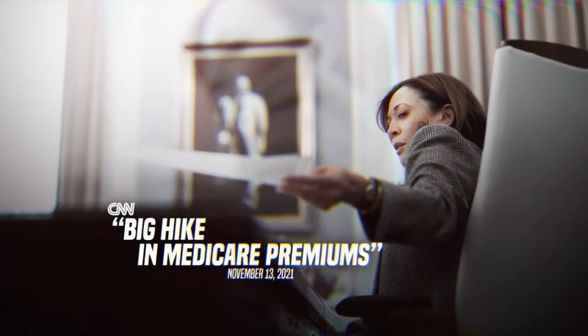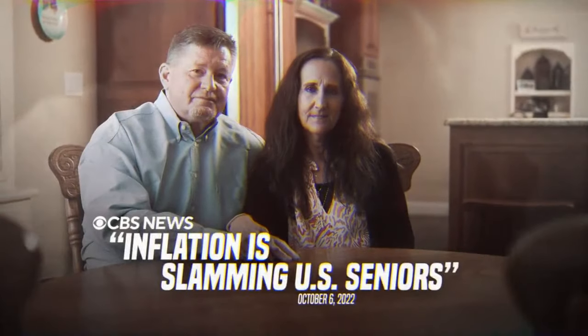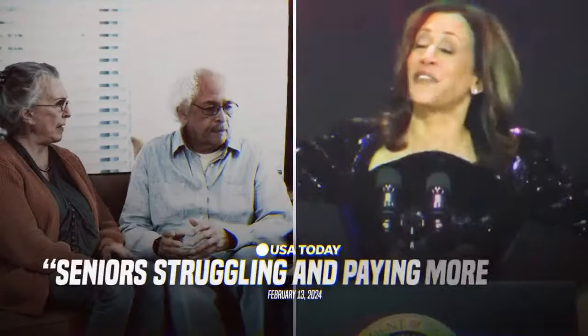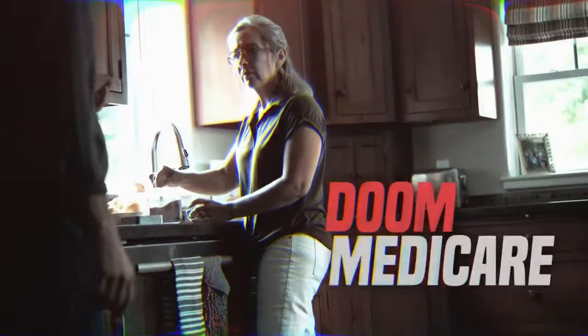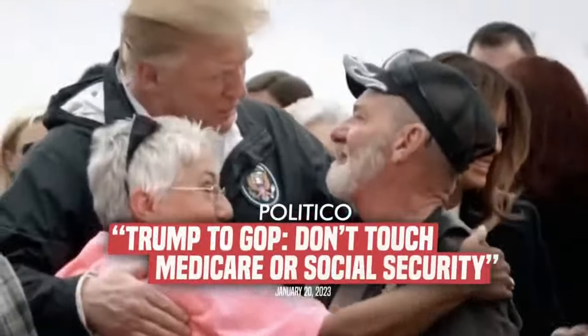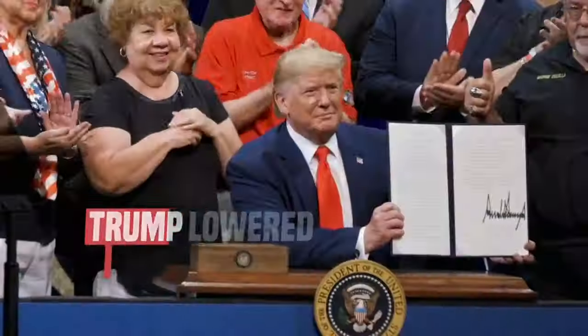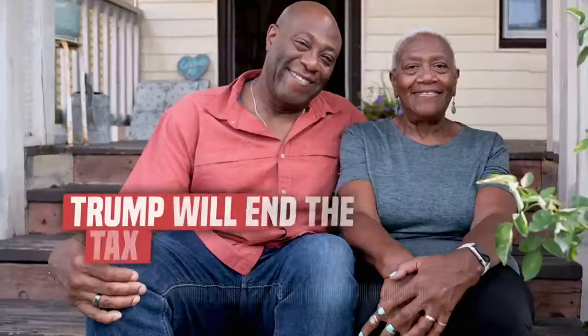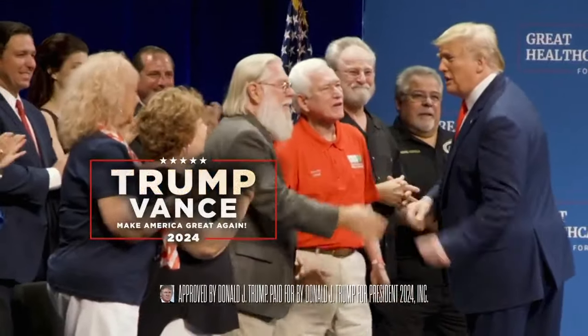Under Kamala, there's been a big hike in Medicare premiums. Social Security benefits don't go far with Kamala's inflation slamming seniors. Now Kamala wants struggling seniors to pay more Social Security taxes while she gives Medicare and Social Security to illegals. That will doom Medicare. President Trump will make sure no one cuts Medicare or Social Security. Trump lowered Medicare premiums and he'll end the tax on Social Security. I'm Donald J. Trump and I approve this message.